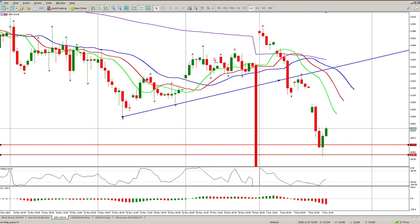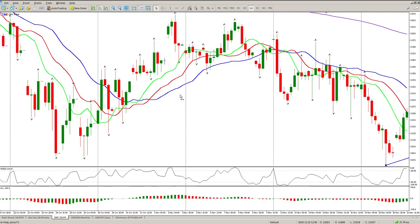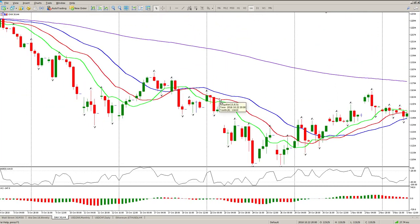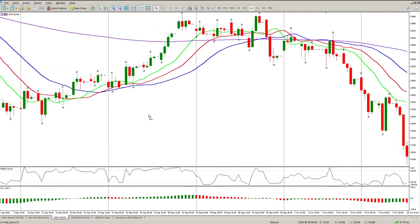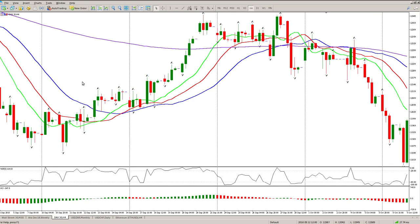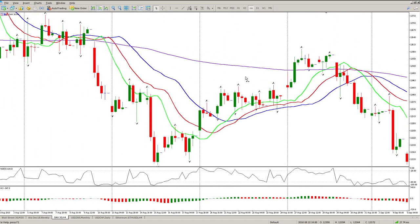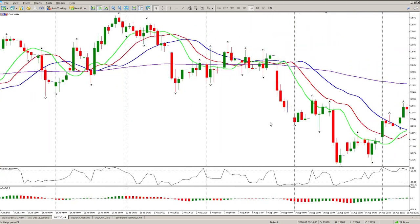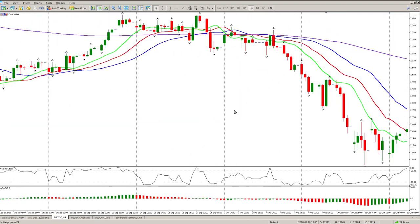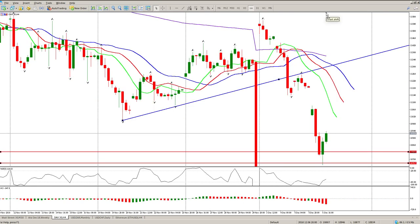Bear in mind we've got a gap up here - I think there is another gap somewhere up there. There it is - and there's another one up there, so that one's closed. We've got four gaps to the upside now. That's four very strong magnets to the upside. I'm still in two minds on the DAX.